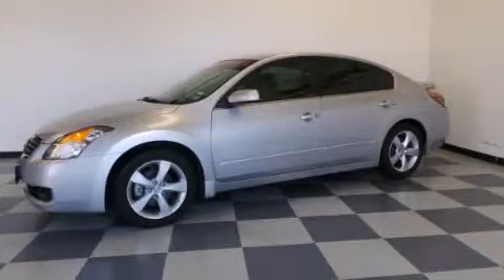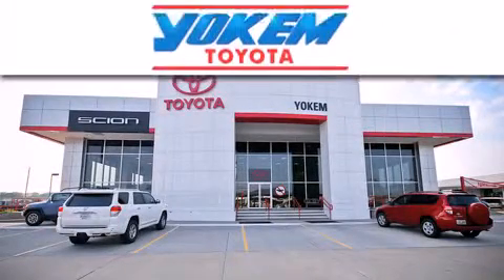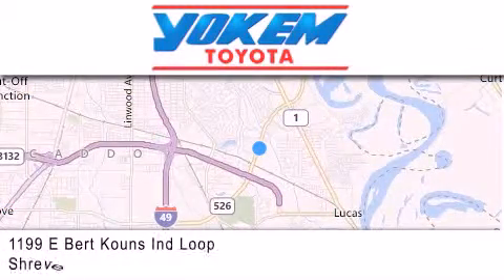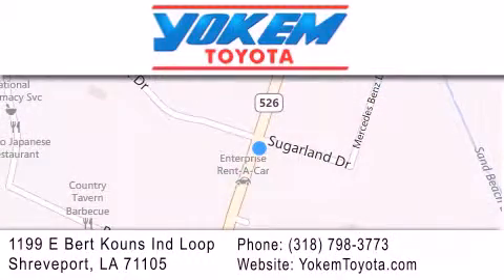Contact us today to arrange your test drive. Yoakam Toyota is conveniently located at 1199 East Bart Coons in Streetport. Our goal is to exceed all of your expectations to ensure that you'll return for future visits. We'll see you next time.